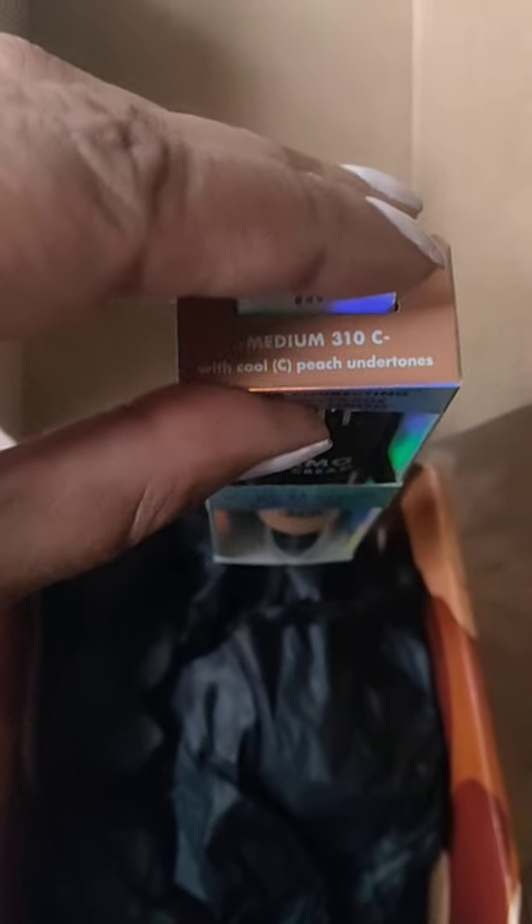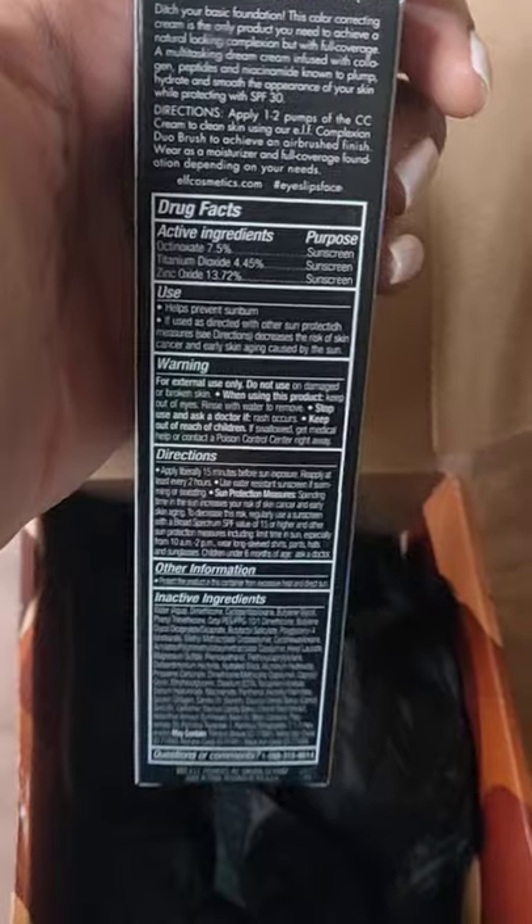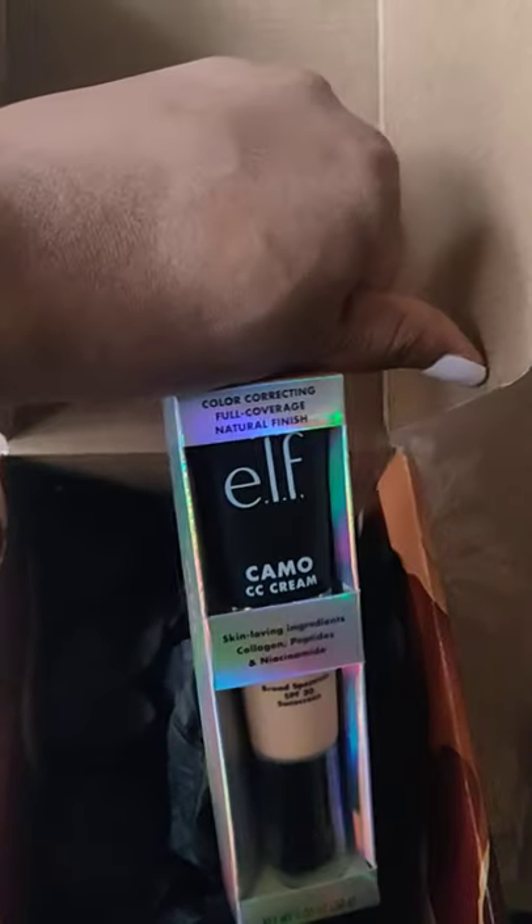Here is the back of the packaging. I will be trying this out, so stay tuned.